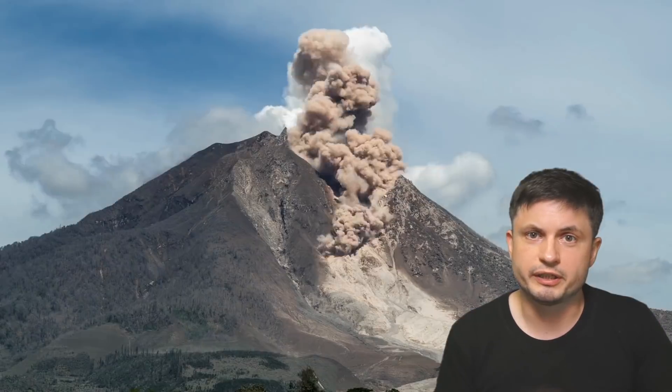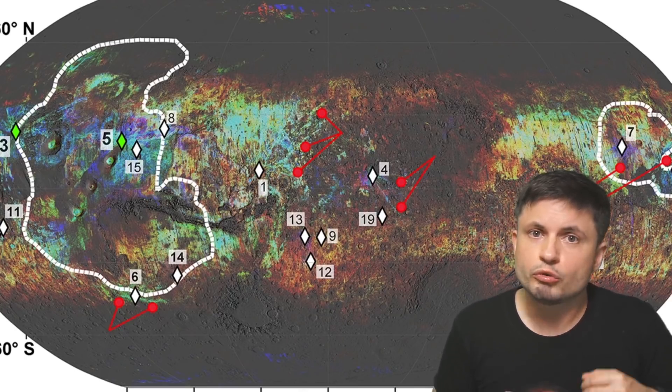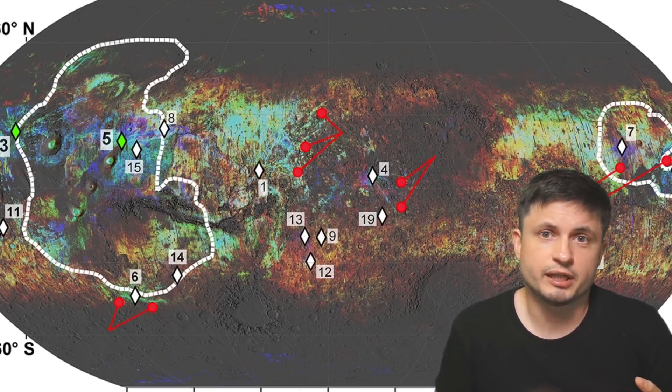How recent the last eruption was is a question we cannot answer just yet. At the same time, these discoveries will also help us understand what's happening inside Mars itself. More importantly, studies like this highlight the importance of using machine learning in analyzing large amounts of data — it would be almost impossible for a human to see these connections simply because there's just way too much data. This is definitely a pretty interesting discovery, and one that might have created a new mystery: when exactly did Mars's volcanoes stop erupting, or are they actually going to erupt again?